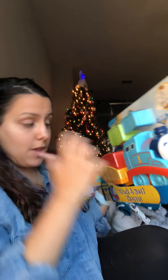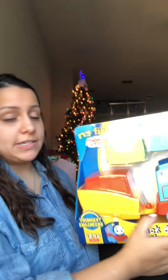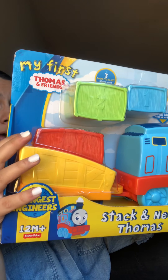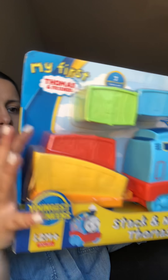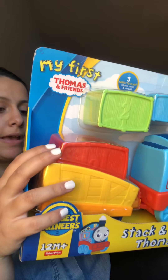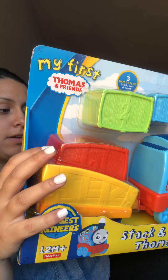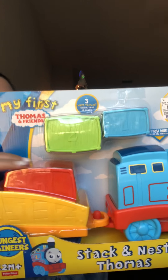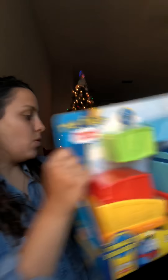One of the first things I got him was the My First Thomas and Friends train. He already gets the concept of rolling it on the ground, which is nice. It's also good for his development and motor skills such as reaching, stepping, and grasping. He can stack it and when you press down on it, it whistles. This retails for about $20 but I got it for around $10 at Ross.